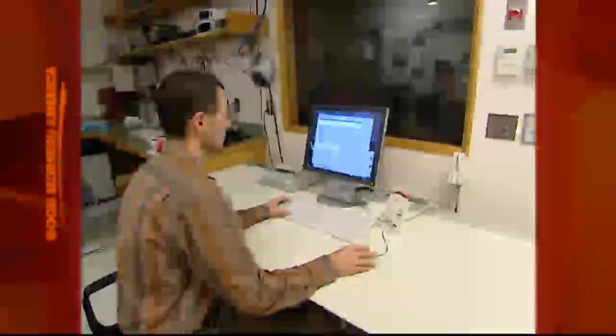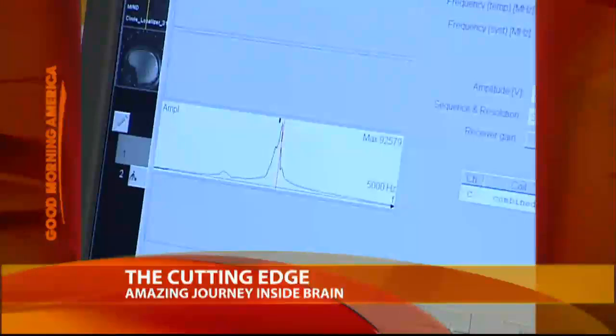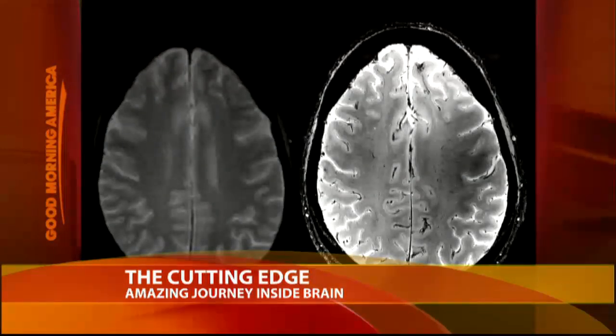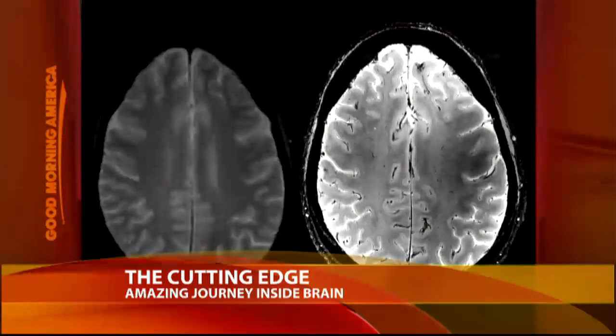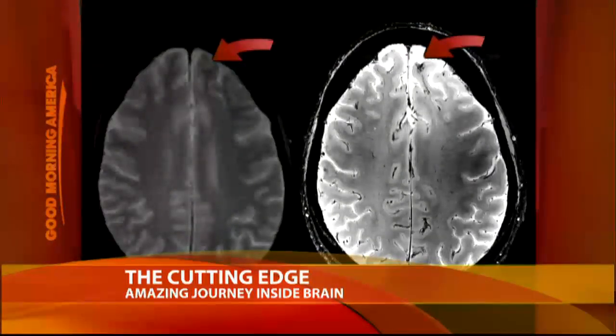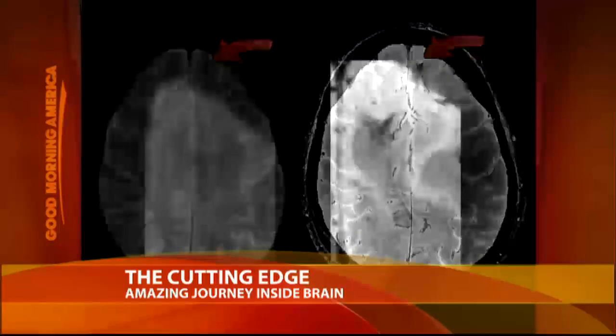They've already used it to help epilepsy patients like this one. On the left, a traditional MRI. On the right, the same brain seen with a brain bucket. Notice the difference? Look at this region. With the brain bucket, we can see an abnormality, which turned out to be what was causing seizures.